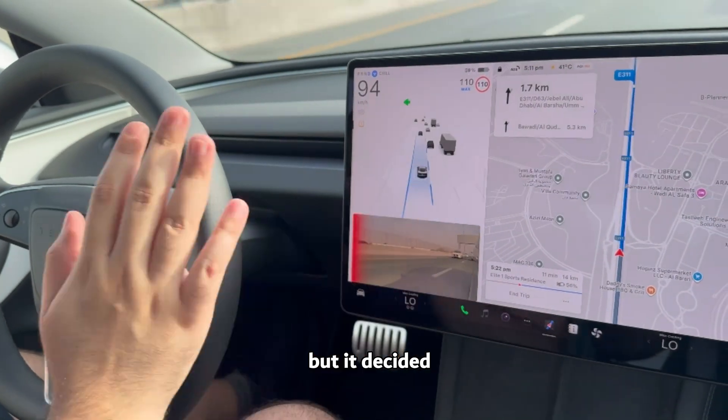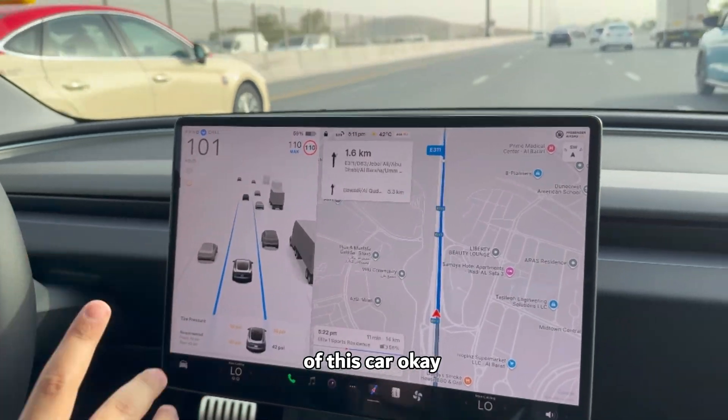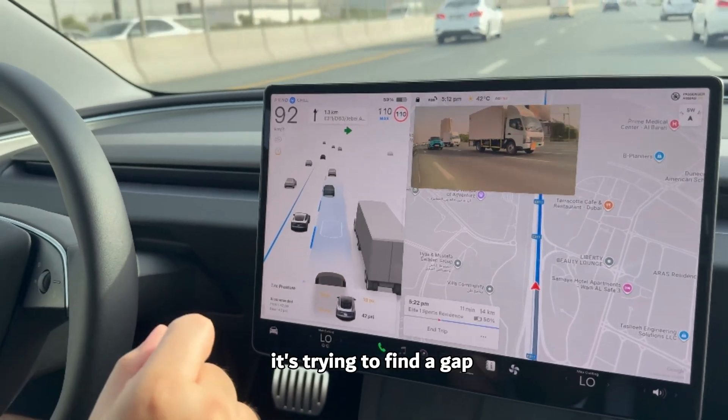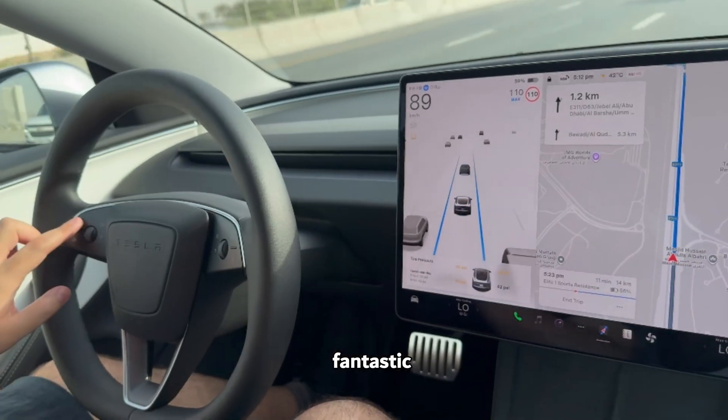I got scared but it decided and came in on its own — that's the beauty of this car. Now it's saying there is a car, there is one more car, it's slowed down, trying to find a gap — and now it's found a gap and it is changing. Fantastic! This is the level of precision.